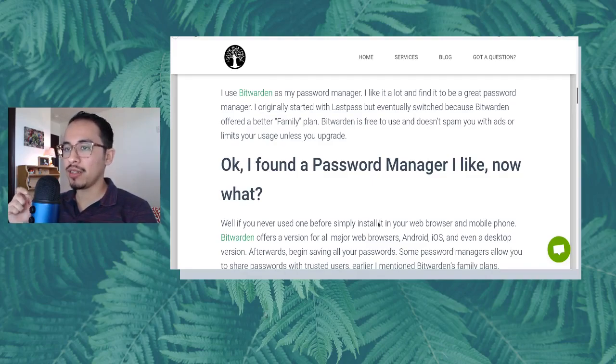That's another important thing — you can create a family plan or a family password manager and put all the things like login credentials for paying your water, light, and gas services, shared credit cards, all that type of information inside a password manager. Rather than having it somewhere out in the open or memorizing it or constantly having to give someone access because they don't know the password to a service, Bitwarden is free to use and doesn't spam you with ads or limit your usage unless you upgrade.